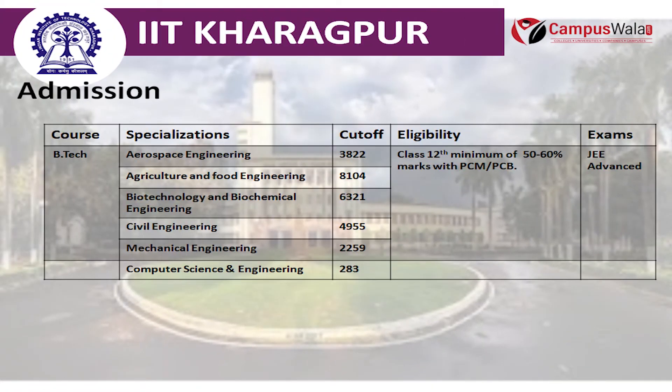For BTECH, the cut-off ranks are: Aerospace Engineering under 3,822; Agriculture and Food Engineering under 8,104; Biotechnology and Biochemical Engineering under 6,321; Civil Engineering under 4,955; Mechanical Engineering 2,259; and Computer Science and Engineering under 283.